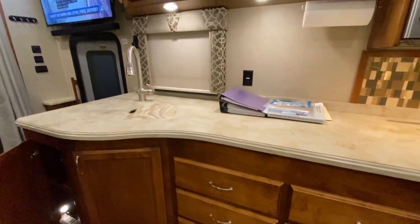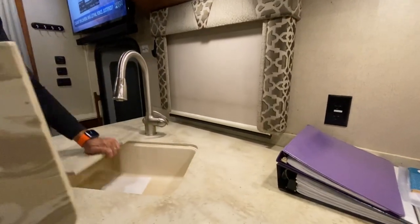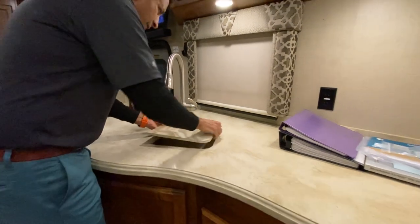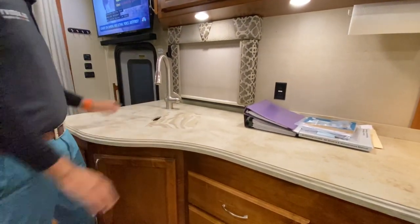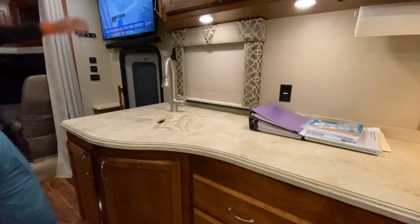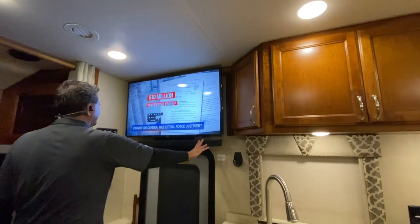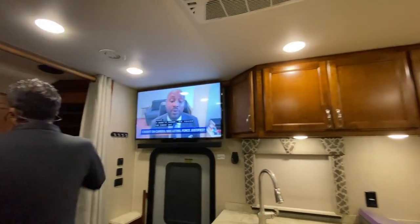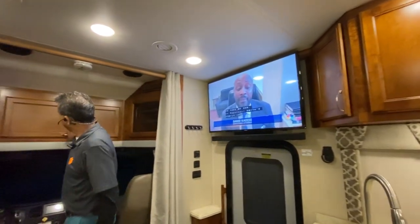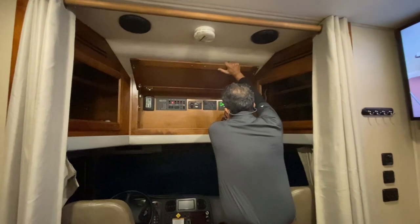There's a big single ceramic sink, and this countertop is a Corian-type hard solid surface with a pull-out faucet. There's a nice TV with a little sound bar underneath — looks like a 47 or 50-inch TV. We'll go through the cockpit area next.